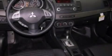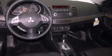Additional features include rear seat child-proof door locks, full power accessories, a keyless entry system, and an auxiliary power outlet.